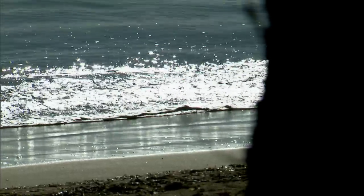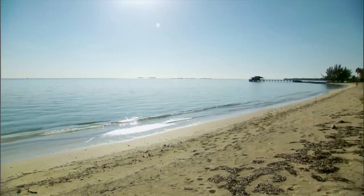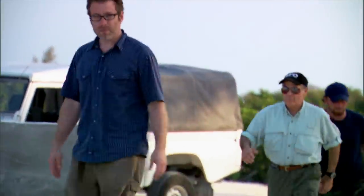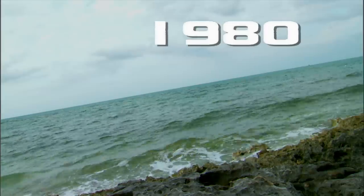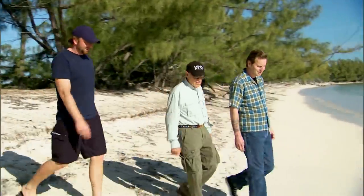My name is Curt Rowlett. I'm a former AUTEC employee. One evening, we pulled out of the dock, and suddenly, out of nowhere, we had a radar contact pop up directly in front of our ship that appeared to be a landmass where no landmass should exist. Curt Rowlett was an employee of AUTEC back in 1985, but years before that in 1980, he was in the Coast Guard working in the vicinity of AUTEC, where he witnessed what he now describes as a gigantic USO coming out of the water.